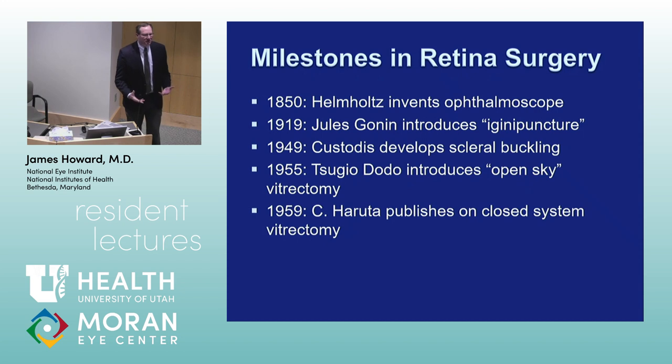Now some milestones in vitreoretinal surgery. It was really taboo for a long time to touch the vitreous — the thought was that if you touched it, the patient would go blind, often from massive retinal tears or tractional retinal detachments. In 1850, Helmholtz invented the ophthalmoscope. In 1919, Jules Gonin introduced ignipuncture. In 1949, Custodis developed scleral buckling. In 1955, Tsugio Dodo introduced open-sky vitrectomy. In 1959, Haruta published on a closed-system vitrectomy.